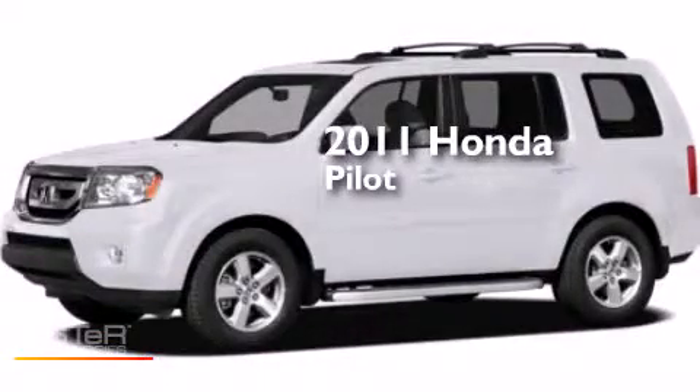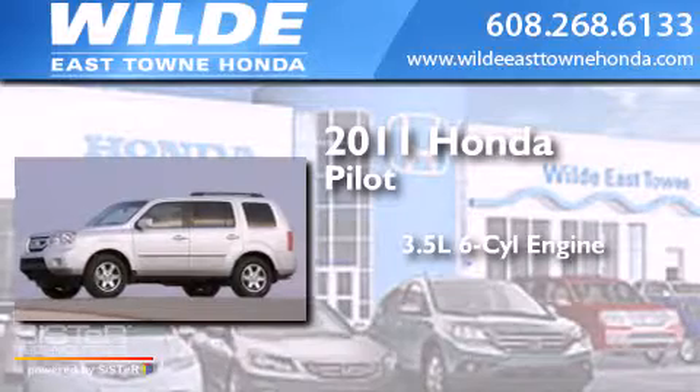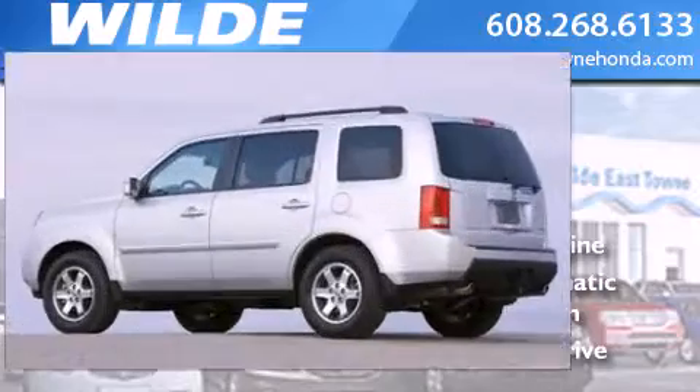This is a 2011 Honda Pilot. It has a 3.5-liter six-cylinder engine, a five-speed automatic transmission, and the added safety and control of four-wheel drive.